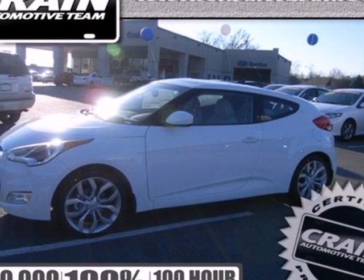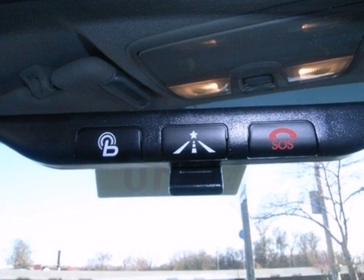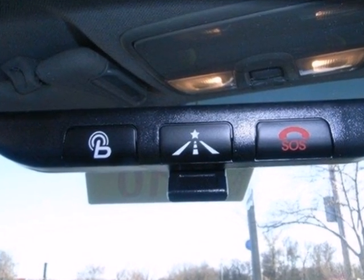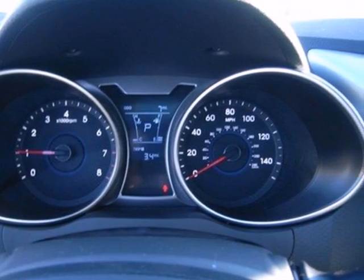Here's a 2013 Hyundai Veloster, with a door at the rear, two on the passenger's side and one on the driver's side. This unconventional hatchback still delivers in terms of being a hot vehicle.